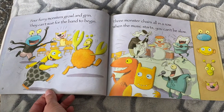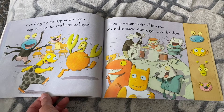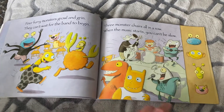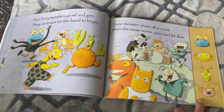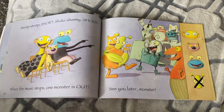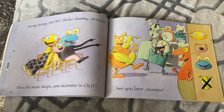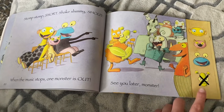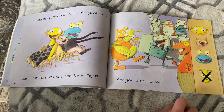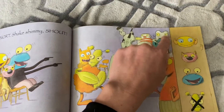Four furry monsters growl and grin. They can't wait for the band to begin. Three monster chairs all in a row. When the music starts, you can't be slow. So we have four monsters playing — which one's gonna get out? Stomp, stomp, snort, shake, shimmy, shout. When the music stops, one monster is out. See you later, monster! The green one with those fuzzy antennas — he's out. We had four. Take away one — four minus one equals three.